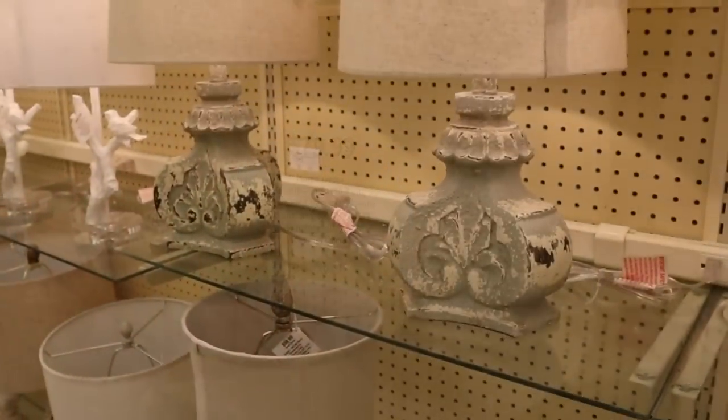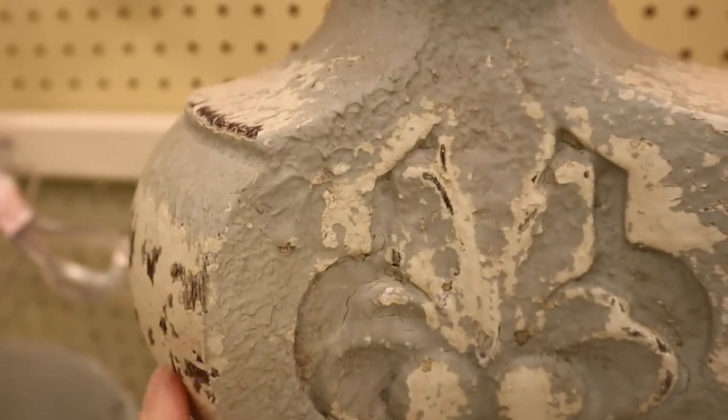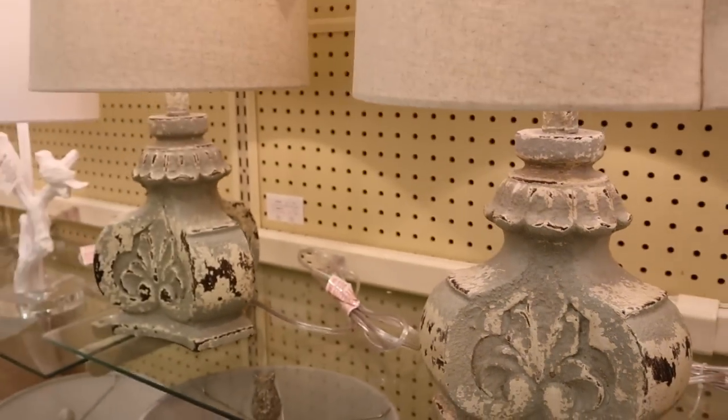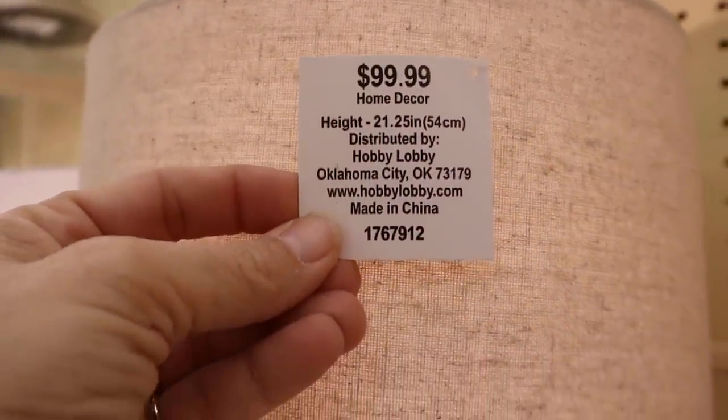The stonework on this one was so beautiful. Like I said with the vases, I feel like they really stepped up their game with their stonework, and for $50 I just don't feel like you can find a better deal. I definitely had to get myself another cutting board — I feel like for the price you just can't hardly beat that. They're just great in your kitchen as a nice little wooden backdrop.